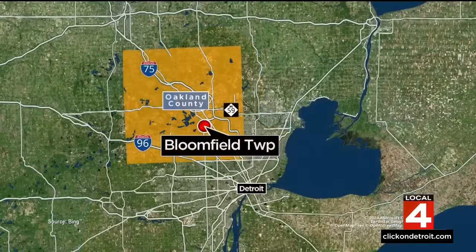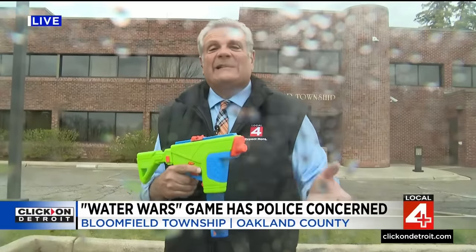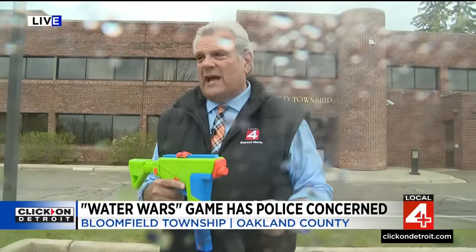As the school year winds down, some students play a game called Water Wars to add excitement to the final weeks of high school. They throw 25 bucks in the pot, take five of their best buddies, go out and compete with other teams — trying to squirt them when they least suspect it. That's how you eliminate other teams. You can win up to $1,000. But when kids start running around shooting squirt guns at a local Target, now you're talking about police getting involved.